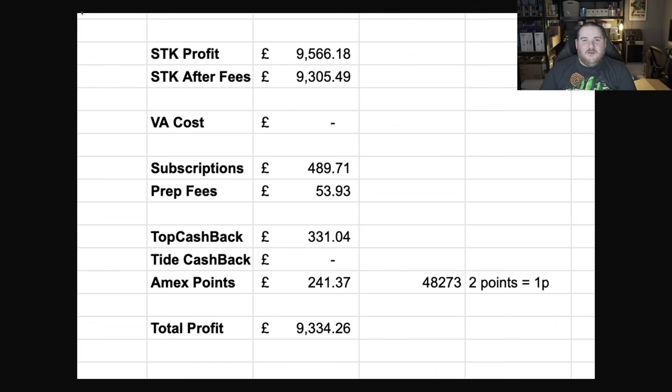So the total profit, including all of that, comes to £9,334 — that is my total profit after all expenses, adding on bonuses like TopCashback and Amex points. One thing I don't include is other award points from retailer websites where I can actually get freebies. This month I got free Apple AirPod Pros worth about £250. Every month I get roughly £200 to £300 worth of freebies, which is pretty nice.